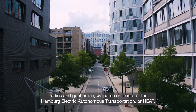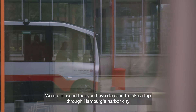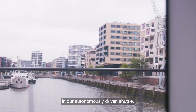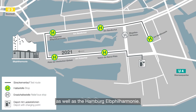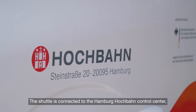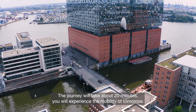Ladies and gentlemen, welcome on board the Hamburg Electric Autonomous Transportation, or HEAT. We are pleased that you have decided to take a trip through Hamburg's Harbour City in our autonomously driven shuttle. Along our almost 2 km long route, we will pass 5 stops, as well as the Hamburg Elbphilharmonie. The shuttle is connected to the Hamburg Hochbahn control center, from which it receives its strategic timetable. The journey will take about 20 minutes.